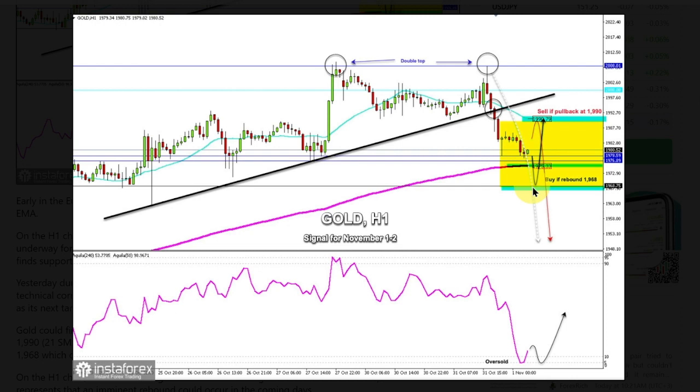Yesterday, during the American session, gold reached a high of 2,008 USD. Since then, it has made a strong technical correction. Now it's consolidating around 1978 and is expected to fall towards the 1968 zone as its next target in the coming hours. Gold could find strong support around 1975, and a technical rebound could occur from this level towards 1990 — the 21 SMA. In case gold breaks below 1975, it's expected to find the next support at 1968, which could be seen as an opportunity to buy.